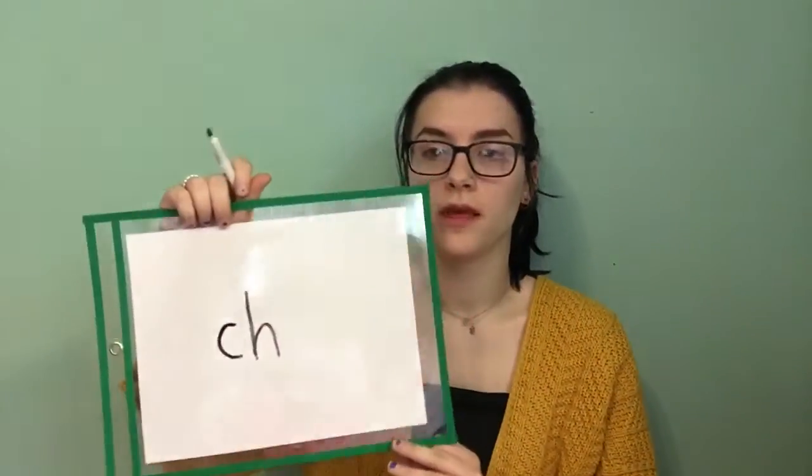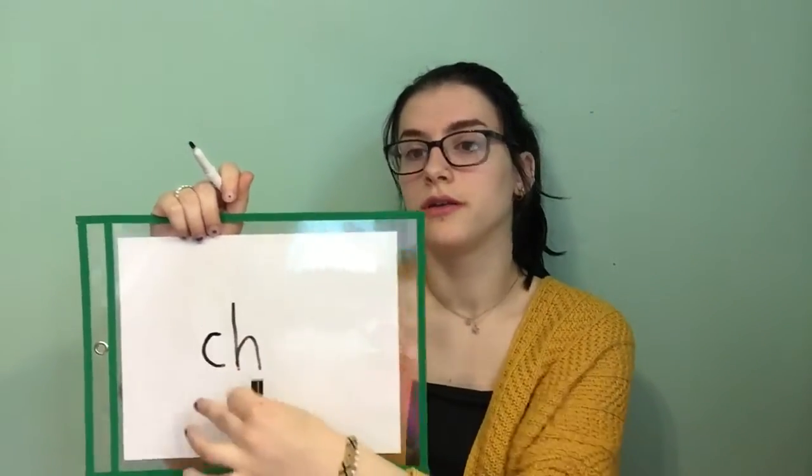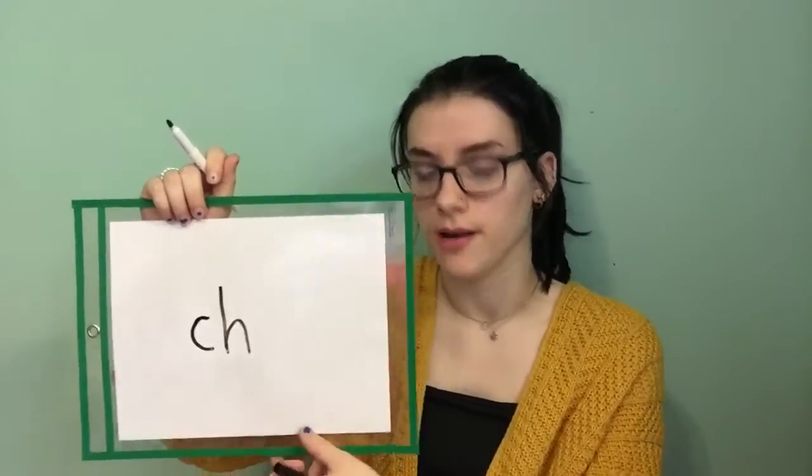Okay, so now we're going to put the letter C in front of the H. What sound do these make? CH, CH, CH. Good job everybody. Okay, CH.